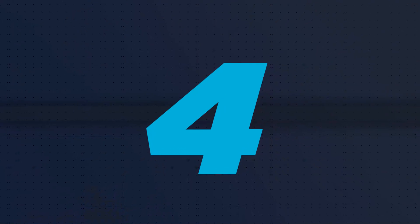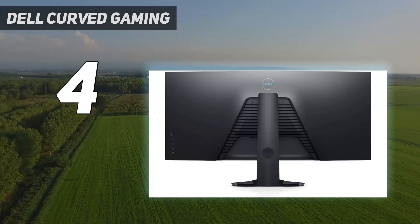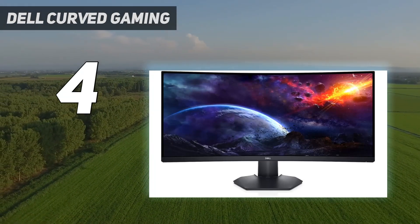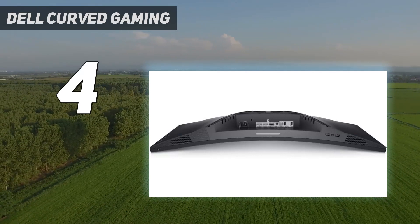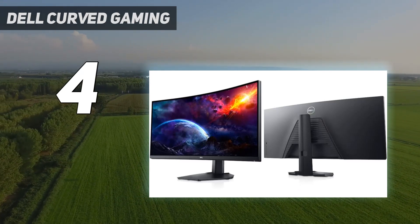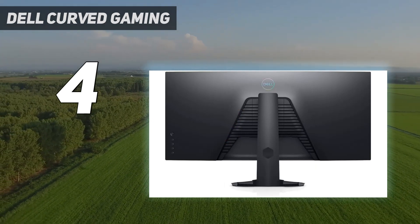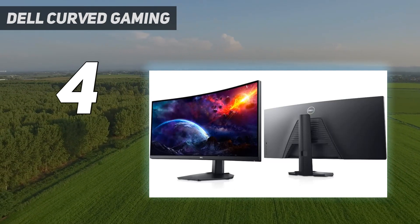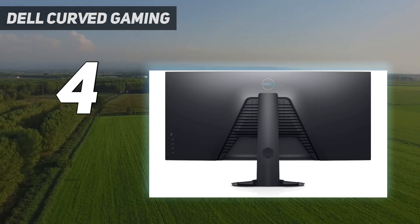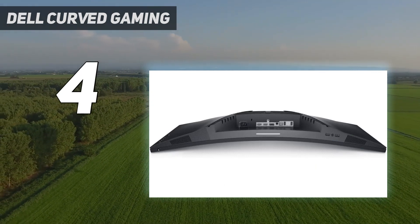Coming in at number 4: the Dell S3422DWG curved gaming monitor. If you still want to save money without getting something in the budget category, this lower mid-range option is a good alternative. It has an ultra-wide format with a 34-inch screen and 3440x1440 resolution, so images are less detailed, and it doesn't offer HDMI 2.1 bandwidth. Its size makes it a much cheaper alternative to the Dell Alienware AW3423DW, and the 1800R curve helps bring the edges more within your field of vision.